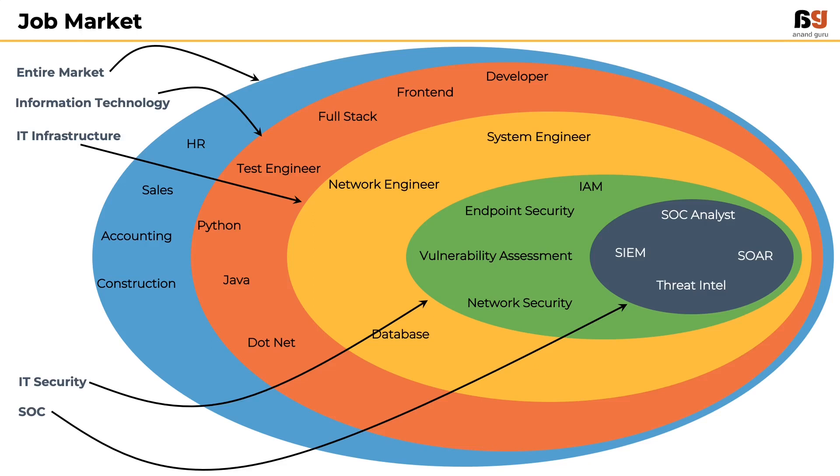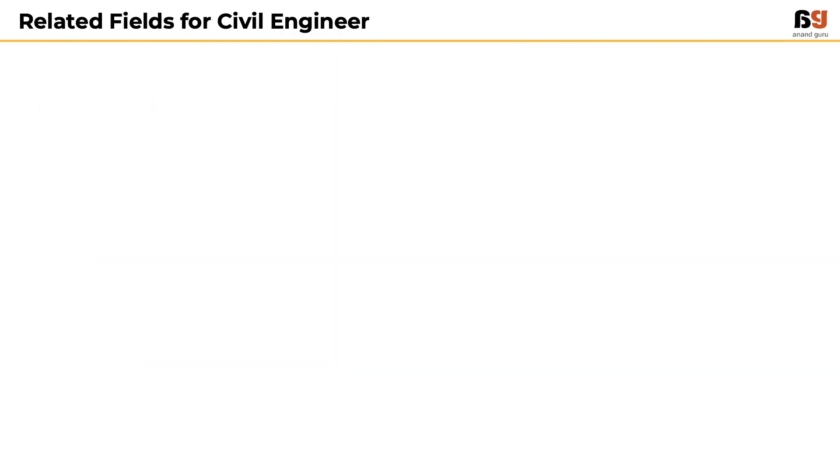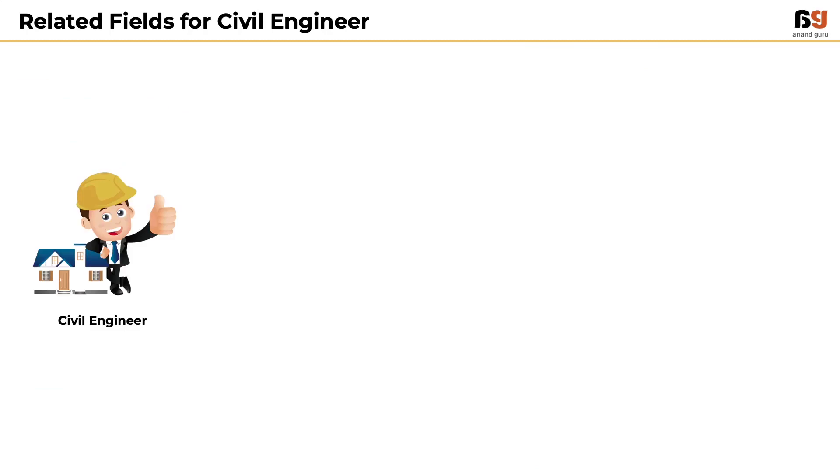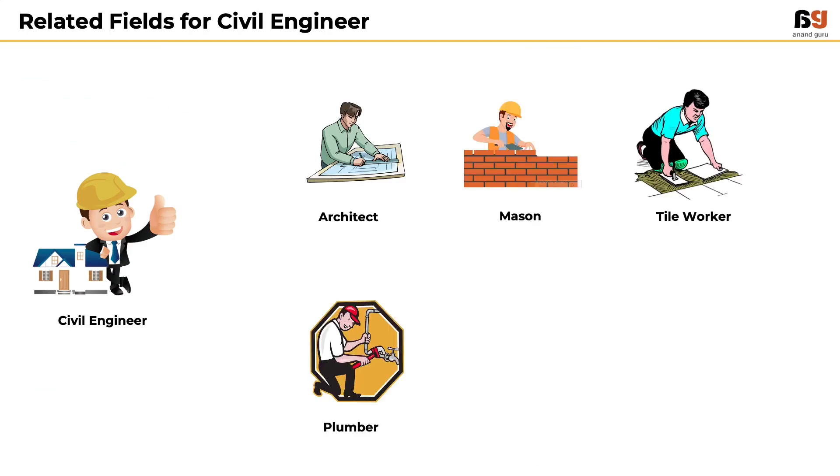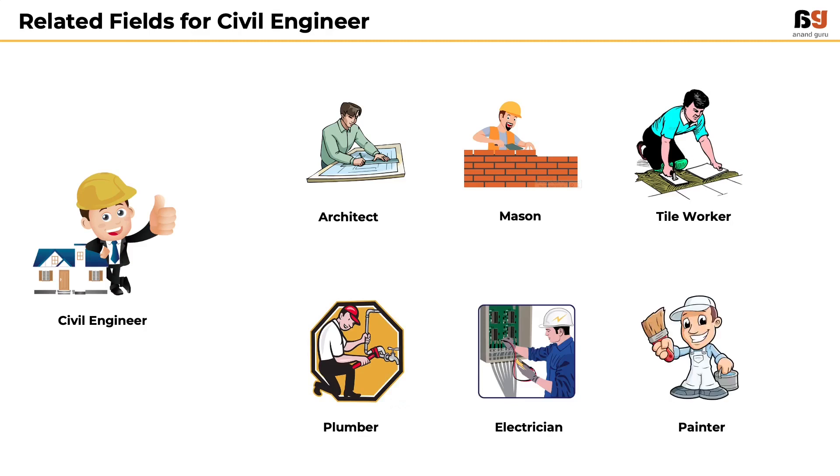Let's illustrate this with an example. Consider if one wants to be a successful civil engineer — he has to know how to work with an architect, a mason, a tile worker, a plumber, an electrician, and a painter. The civil engineer himself need not be an expert in all these areas, but he needs to know how to work with them and how to communicate with them in order to get what he wants.